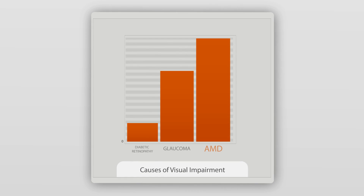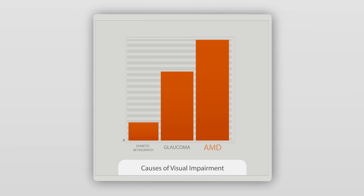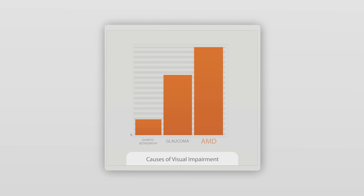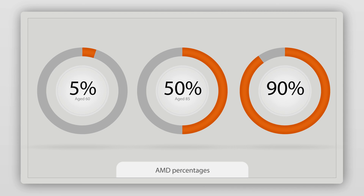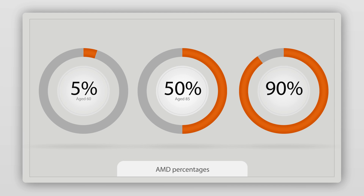AMD is the leading cause of visual impairment in the over 55 age group. Age is one of the most important risk factors for AMD. It is estimated that around 5% of people aged 60 have AMD, rising to more than 50% of people aged 85 or over.